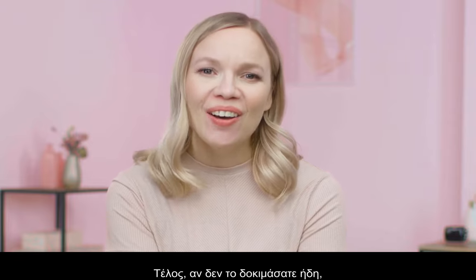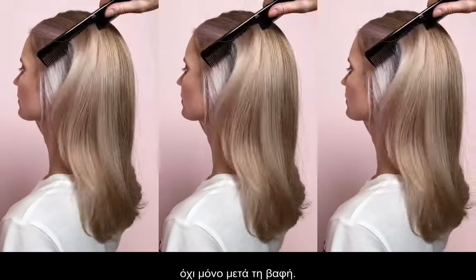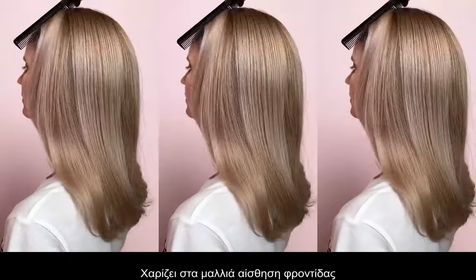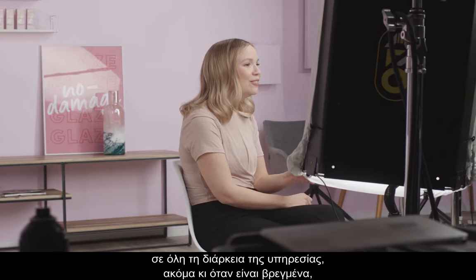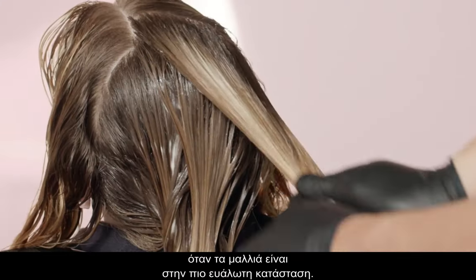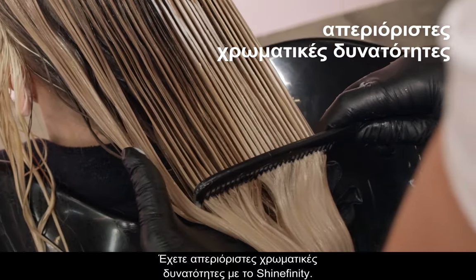If you haven't tried it yet, you will also enjoy the benefits of the silky hair feel — not only after the service, but the hair is also feeling cared for throughout the service, even during the wet phase, where the hair is at its most vulnerable state. You have infinite color possibilities with Shinefinity.